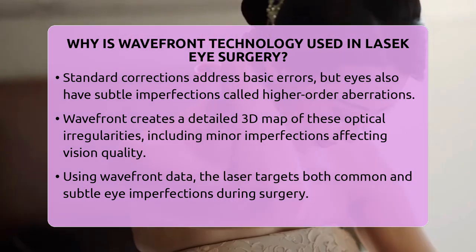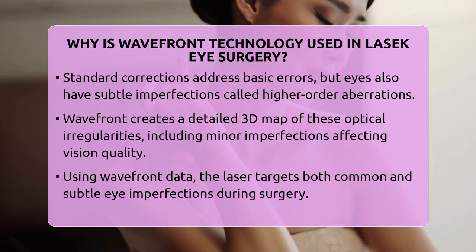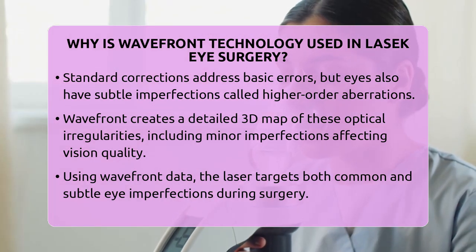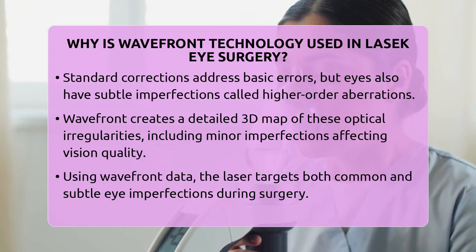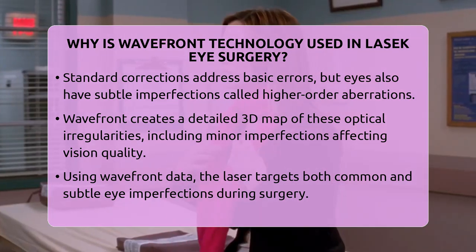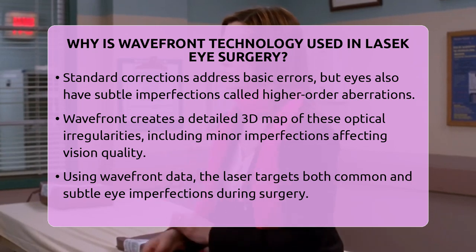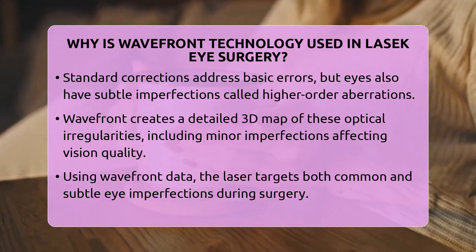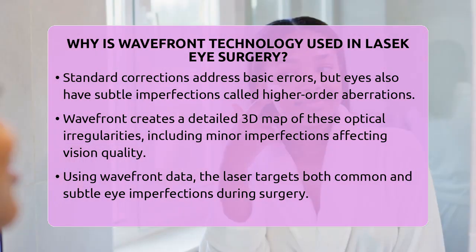When Wavefront Technology is used during LASEC, it allows the surgeon to customize the laser treatment to your specific shape. Instead of just correcting the basic errors, the laser addresses both lower-order and higher-order aberrations. This personalized approach results in more precise corrections, which can lead to sharper vision and fewer side effects like glare or halos after surgery.